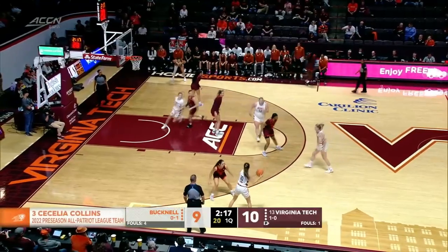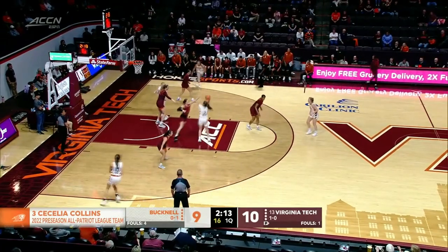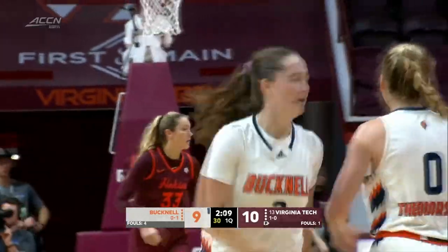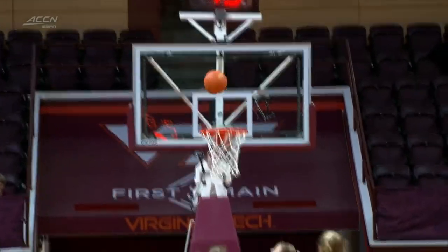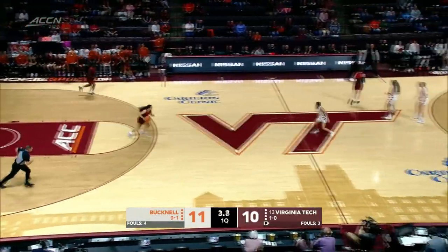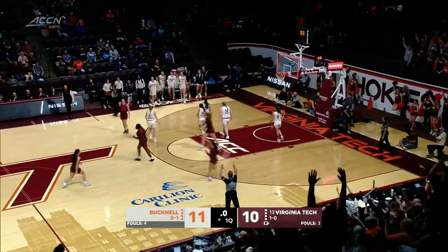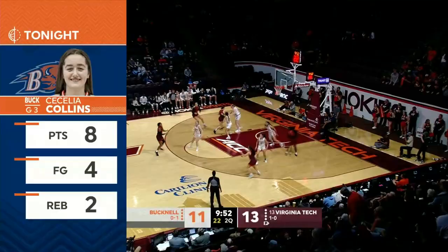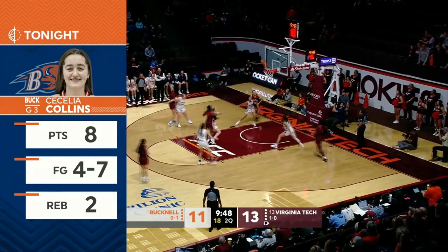Collins that time. Bucknell trying to take their first lead of today's game, and they do with Collins — she's now got eight. That's just a little size advantage; use your body to protect the basketball. First couple of points for Virginia Tech, but the Hokies have not been able to score for the last five and a half minutes. Here's Amor, and she stops the drought. 11 points for Bucknell. Virginia Tech stopped the scoring drought.